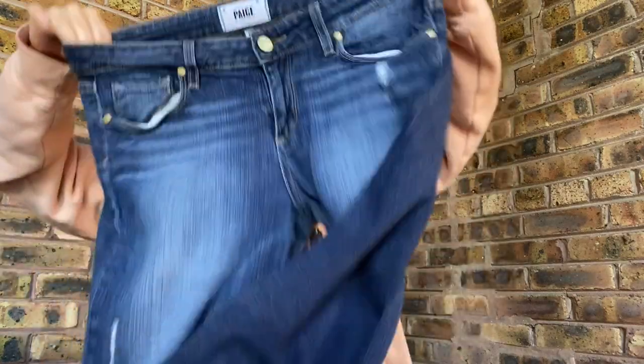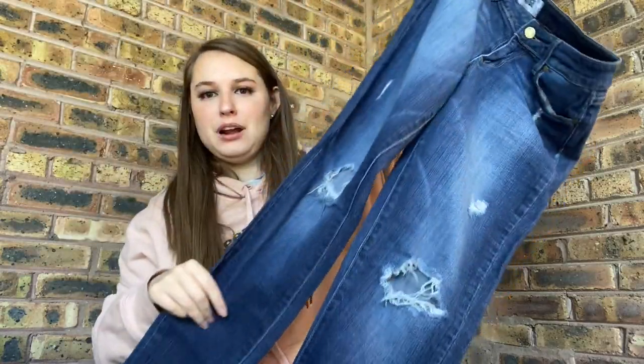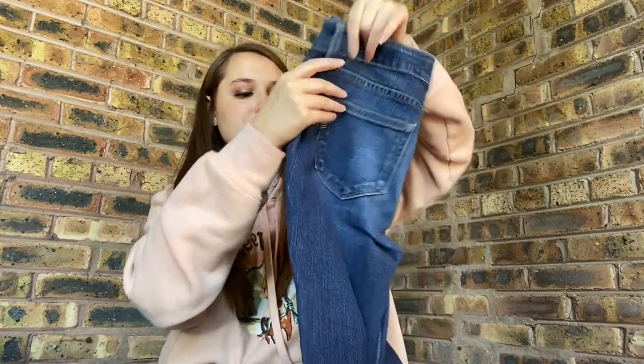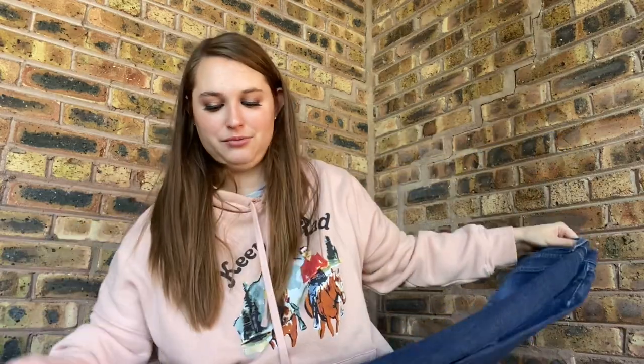Trying to show you a few items that aren't vintage. These are Paige jeans — I don't even remember grabbing these. They're the Verdugo Ultra Skinny, Paige, newer tag. These are distressed, not in bad shape, no puckering. I seriously don't remember grabbing these at all. They'll probably sell for $25 hopefully.